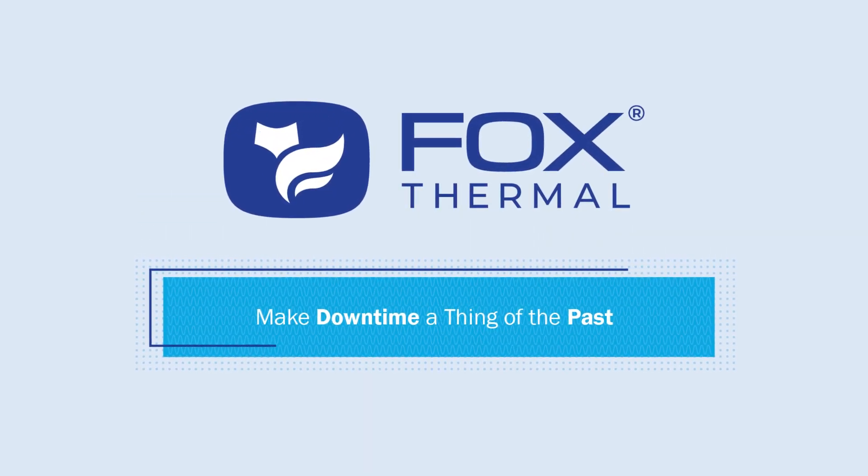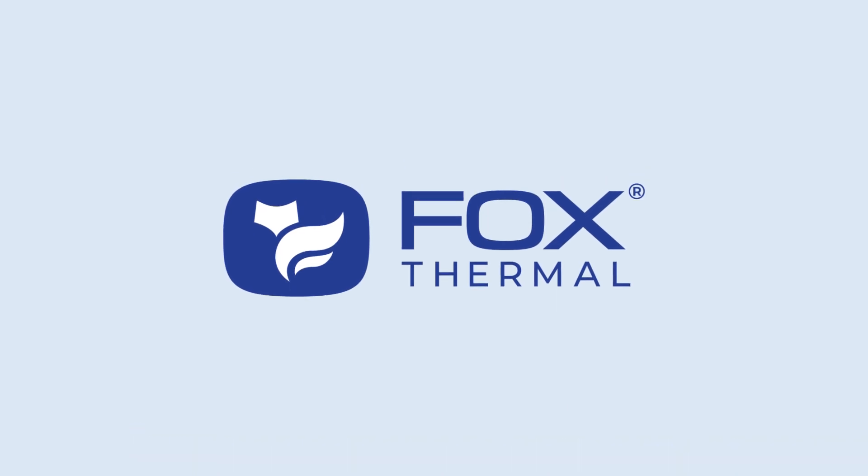Make downtime a thing of the past with Fox Thermal, the industry leader in thermal mass flow measurement.